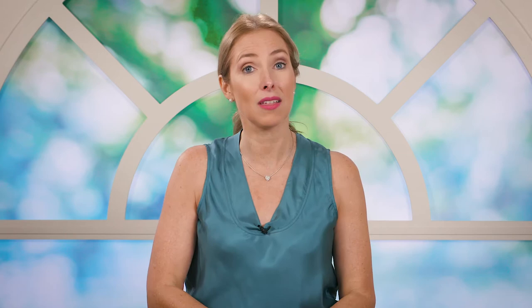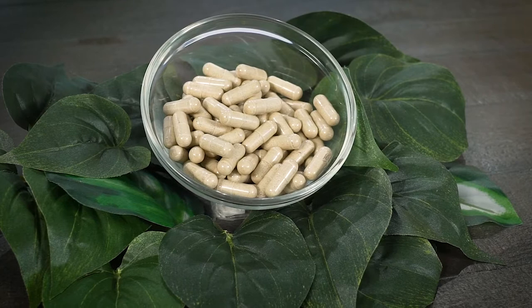The great thing about taking the thyroid support formulation is that this is a natural way to give the thyroid those cofactors that it needs for optimal function.